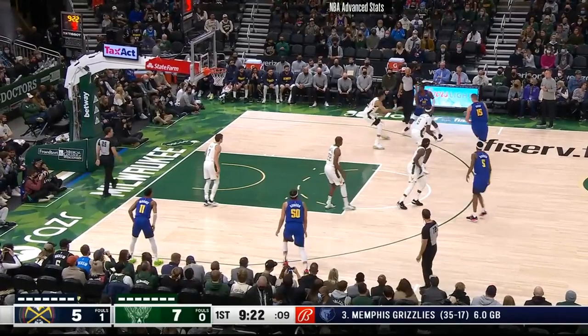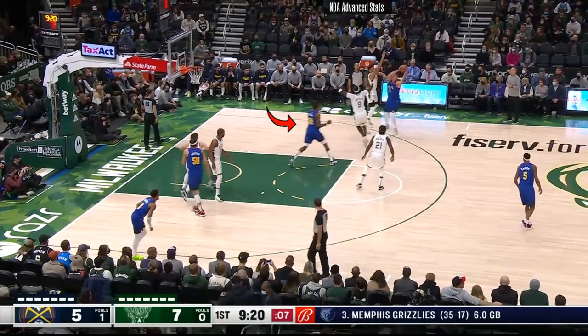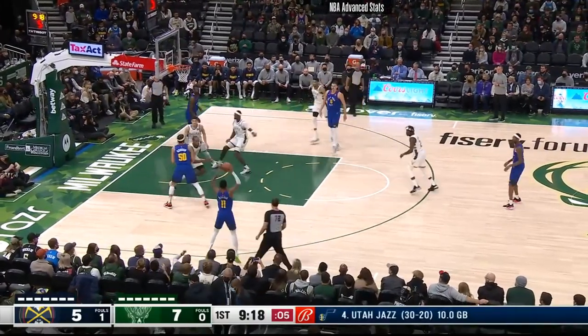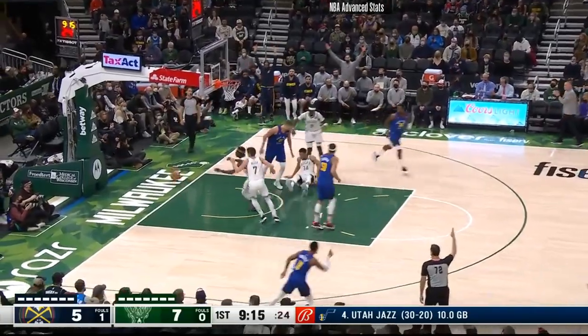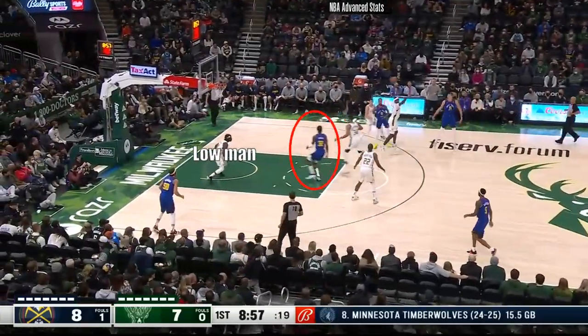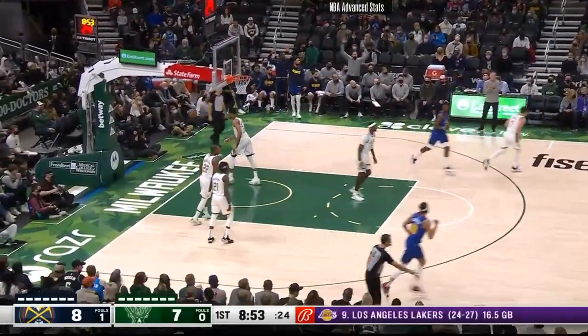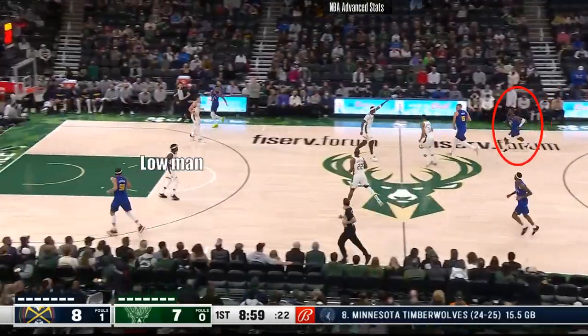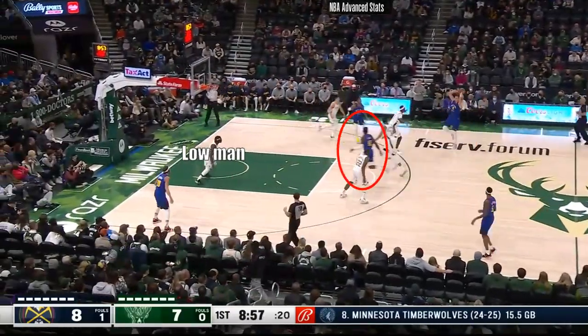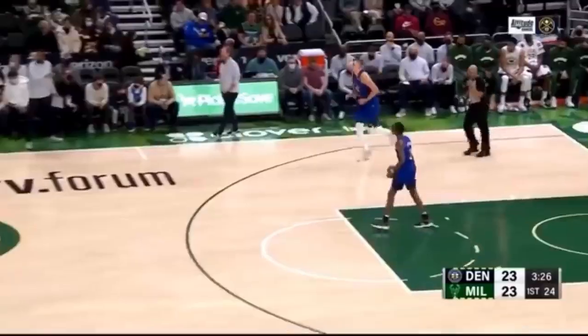For example, here Giannis jumps out and now Green is behind the defense, which forces Grayson Allen to rotate over, leaving Monte Morris open in the corner. Even without the screen, Green gets behind the defense again, which pulls Holiday into the paint and leaves Aaron Gordon open in the corner. Basically, when Jokic was in the middle of the floor and another teammate gets behind the defense, this created open shots, which is what Jokic wanted to do on the play he created.